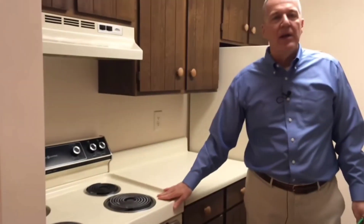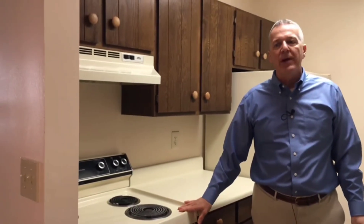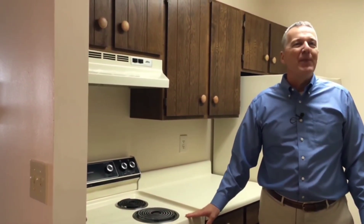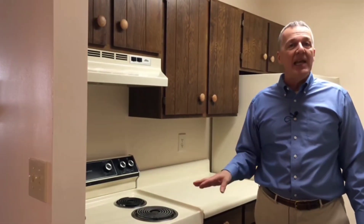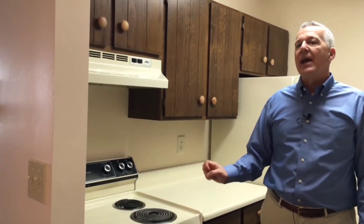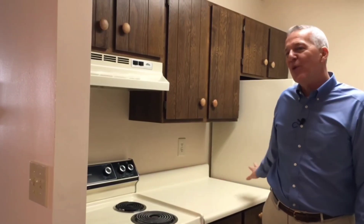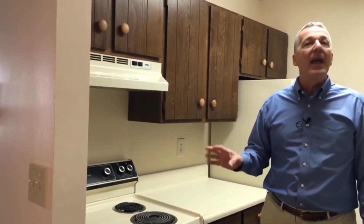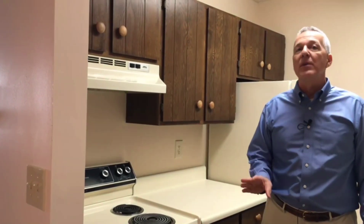The apartment does have a refrigerator and an electric stove. Both, of course, are BPU — Jamestown BPU — as is the heat here at Westchester Apartments. If you're familiar with the Jamestown BPU, you know how inexpensive it is to heat, cook, and cool in winter and summer with air conditioning. All Jamestown Electric, so your heating and cooling bills are going to be very low. Another big advantage to Westchester Apartments.